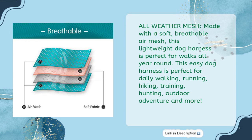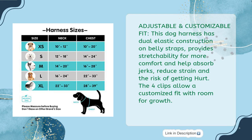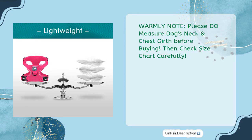Perfect for daily walking, running, hiking, training, hunting, and outdoor adventure. Dual elastic construction on the belly straps provides stretchability for comfort and helps absorb jerks, reducing strain and the risk of injury. Four clips allow a customized fit with room for growth. Always measure your dog's neck and chest girth before buying and check the size chart carefully.